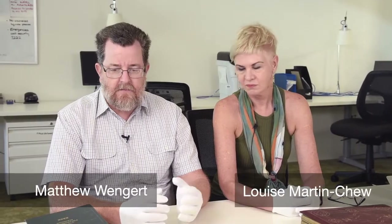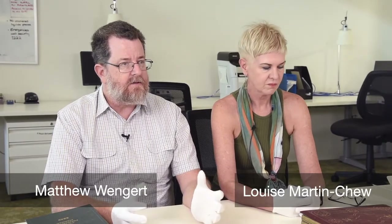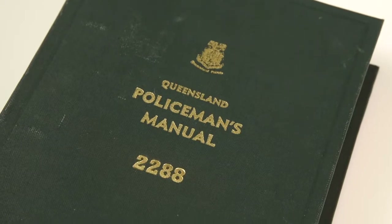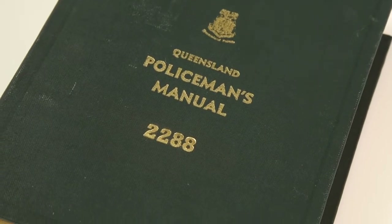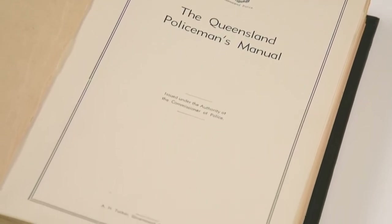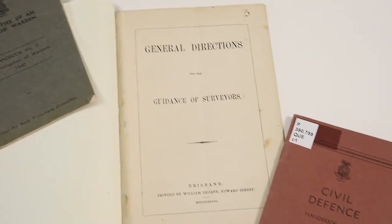We were struck by the sheer diversity and depth of the work done by the Printing Office over a century and a half. So it's a printed history of Queensland in a lot of ways, and the State Library is the natural home of that work.